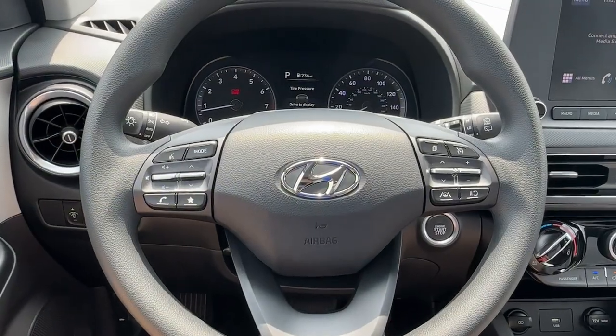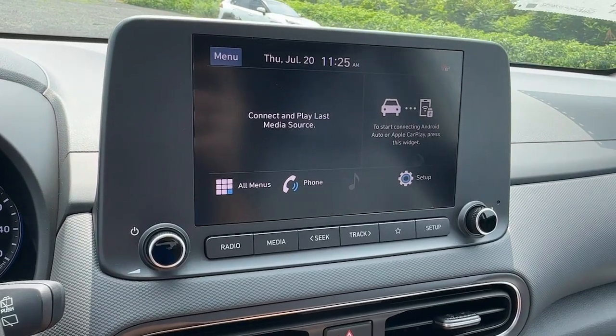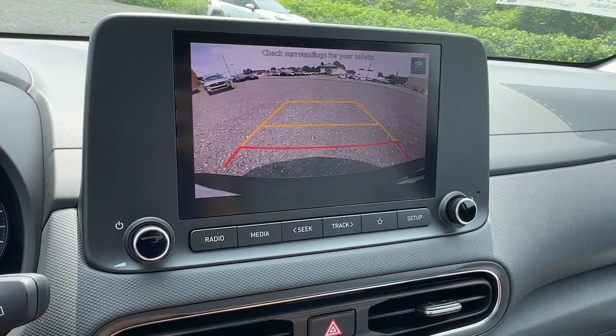The following are some of this vehicle's highlighted options: pre-collision system, lane departure warning, all-wheel drive, keyless entry, backup camera.